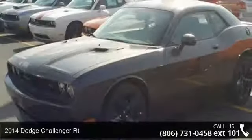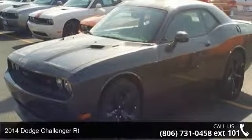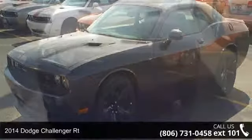Imagine yourself in this 2014 Dodge Challenger RT. This may be the set of wheels you've been looking for.